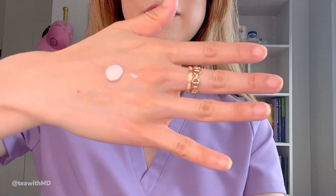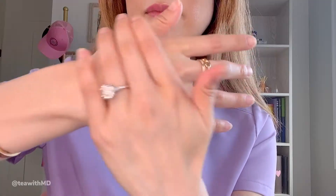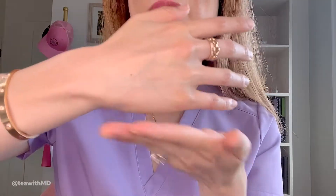Very liquidy. This one's the runniest out of all of them. It almost feels like a gel type of serum as opposed to a cream or a lotion. It rubs in really easily and it feels really hydrating.